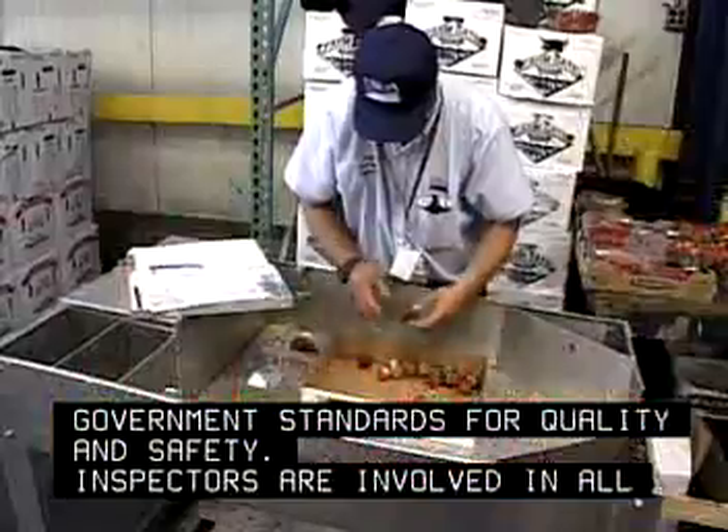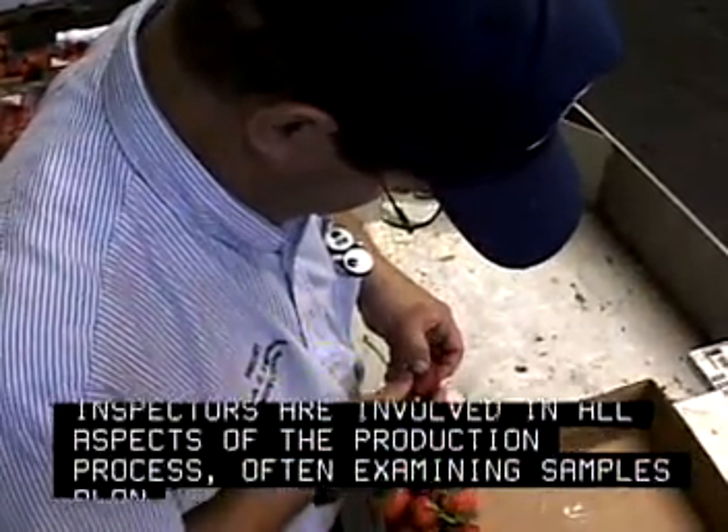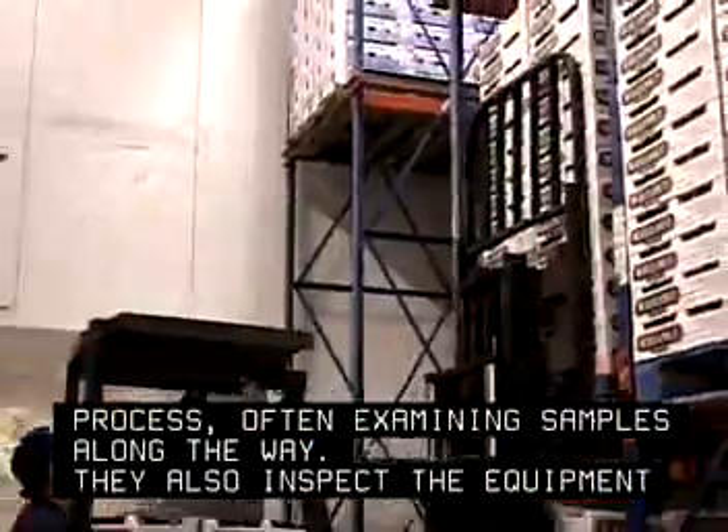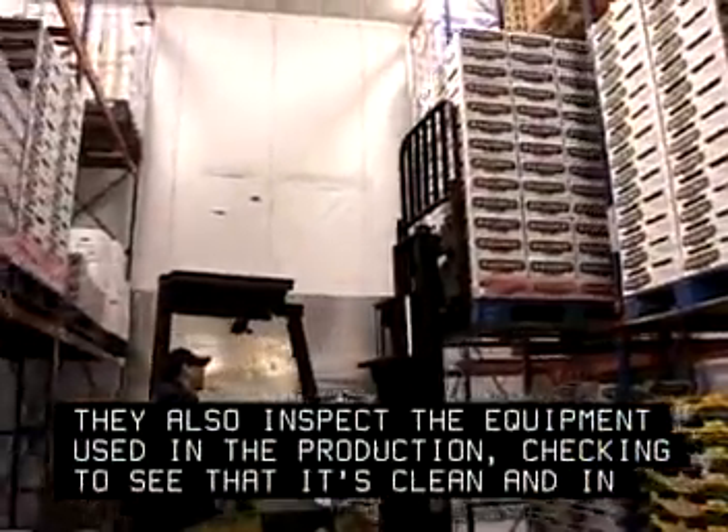Inspectors are involved in all aspects of the production process, often examining samples along the way. They also inspect the equipment used in the production, checking to see that it's clean and in proper working condition.